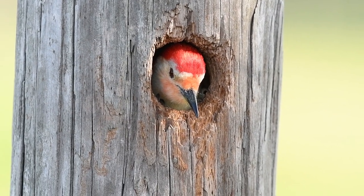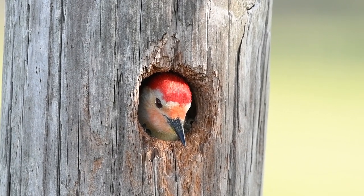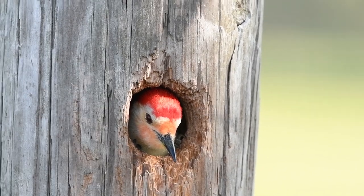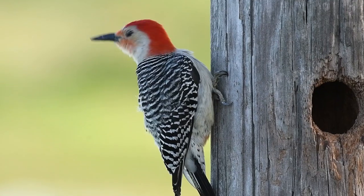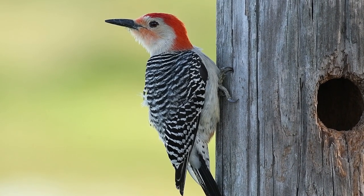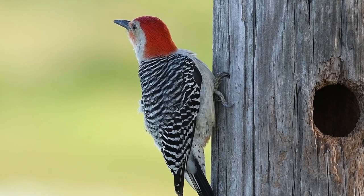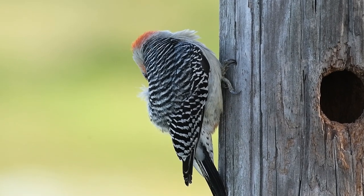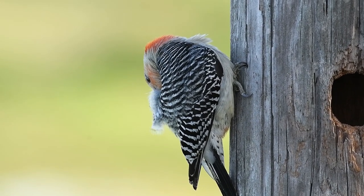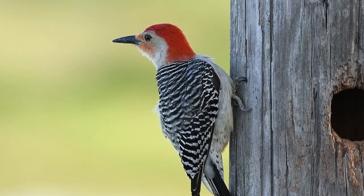A pair of woodpeckers have chosen an old fence post as the perfect place to start a new family. Despite the prominent red color on the head, this is actually a red-bellied woodpecker. Just look at those beautiful colors — those rosy red cheeks, the red head, the contrasting black and white spots on the back. And take a look at that foot — it's amazing how this bird can just hold on to this old weathered chunk of wood.